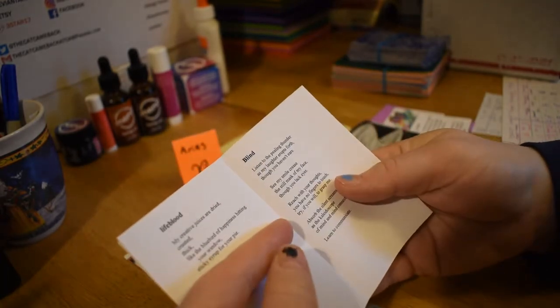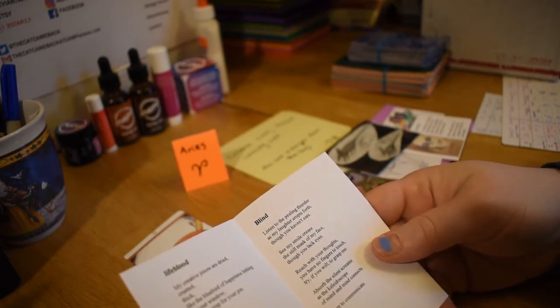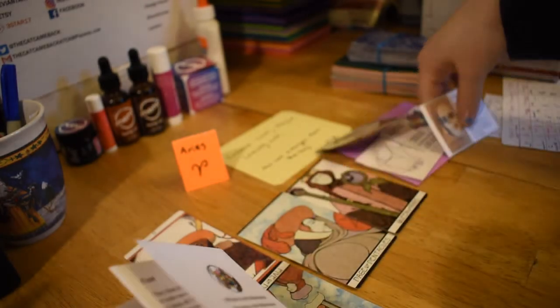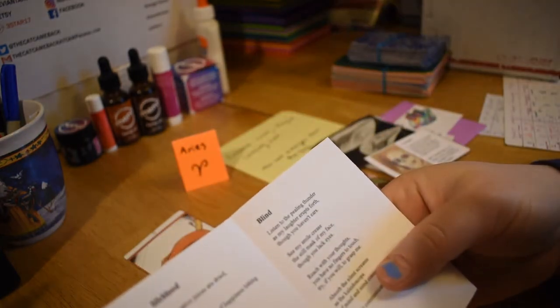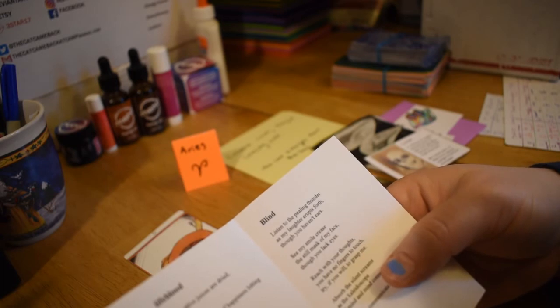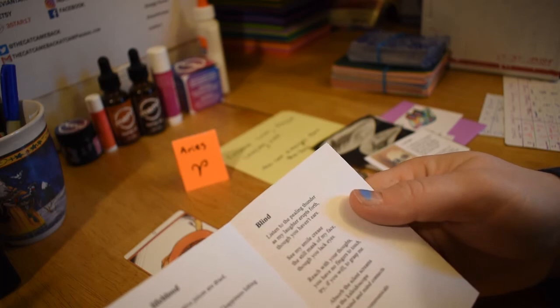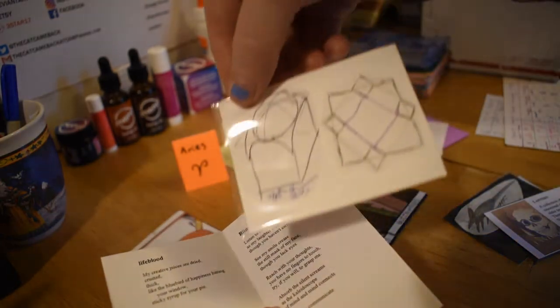So what are we going to read here? I think we're going to read blind. 'Listen to the peeling thunder as my laughter erupts forth, though you haven't ears. See my smile crease the still mask of my face, though you lack eyes. Reach with your thoughts you have no fingers to touch. Try, if you will, to grasp me. Absorb the silent screams as the kaleidoscope of mind and mind connects.' That's what's going on here.